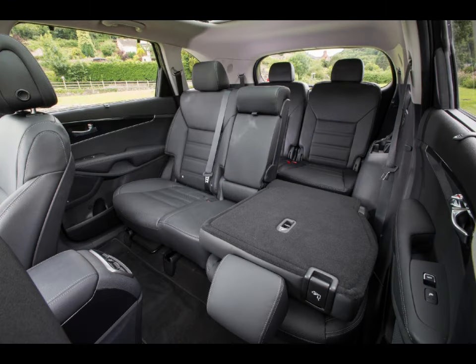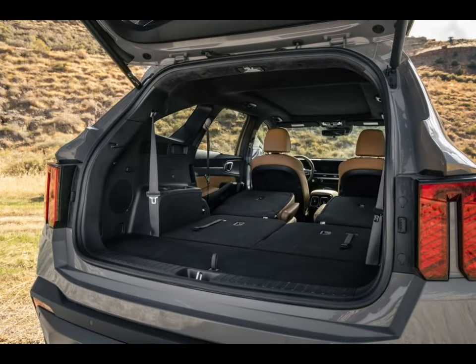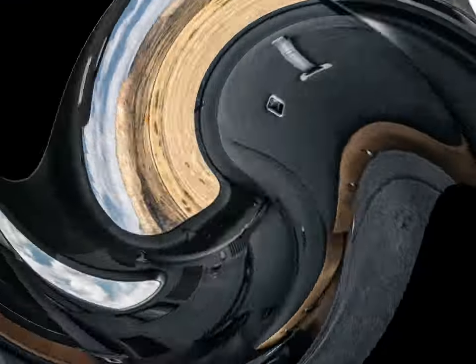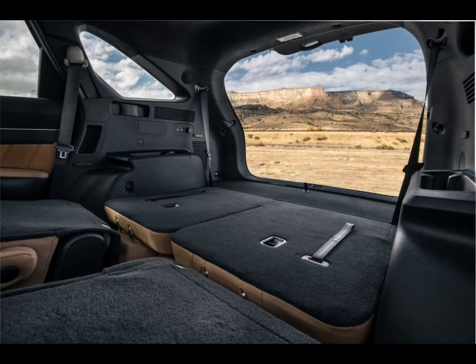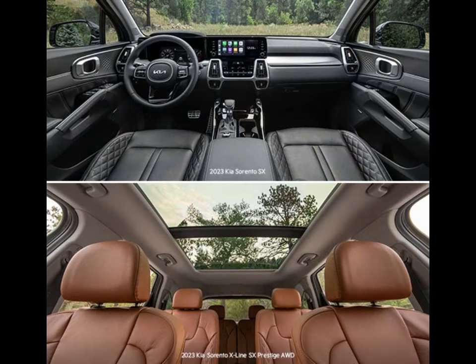Although the Kia Sorento won't move mountains, its marginal towing capacity could prove helpful in some situations. The maximum towing capacity for the Sorento is 4,000 pounds in X-Pro guise. Though the Sorento can't match the V6-powered Kia Telluride's 5,000-pound tow rating, it still can haul a couple of jet skis or small farm animals depending on your lifestyle.